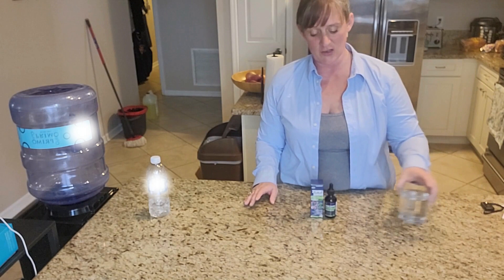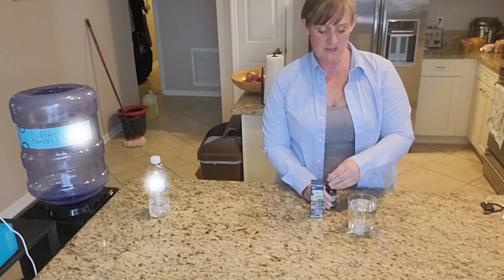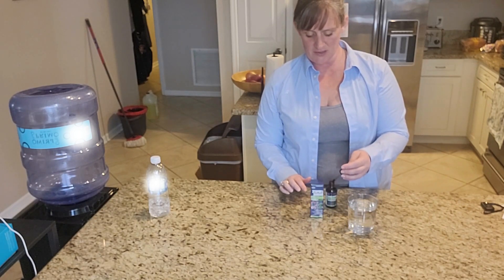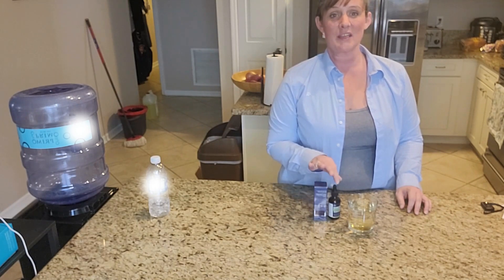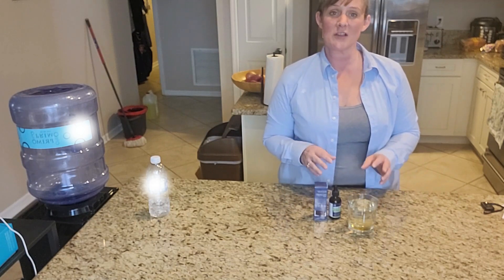What you do is you'll just put them in your favorite water or juice, and you just put a couple drops a couple times a day. There are directions on here and you just follow those. Being a drop instead of a pill will help absorb into your body quicker.